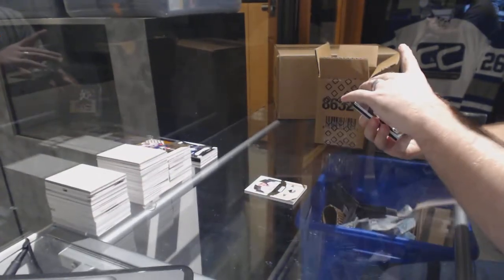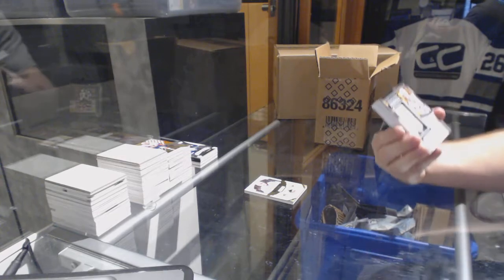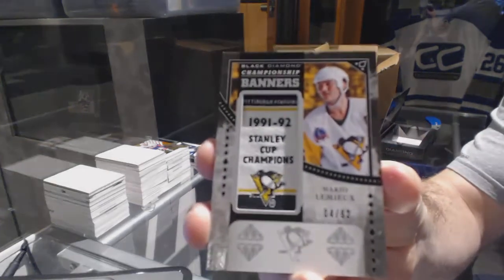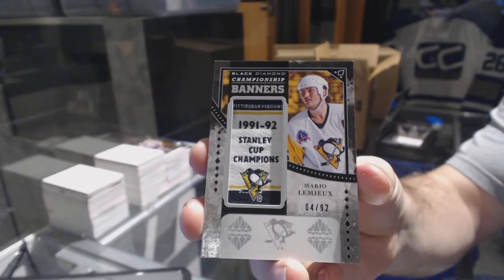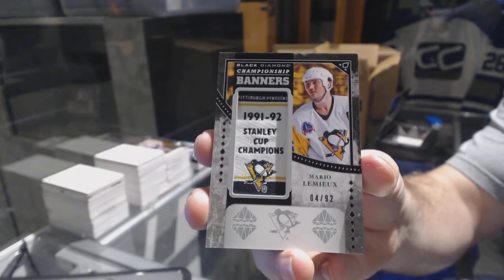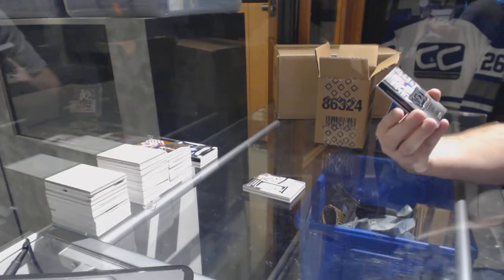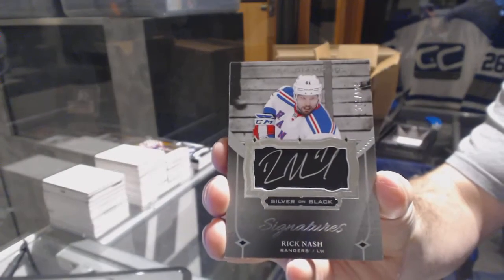For the Pittsburgh Penguins, we've got number four of 92 championship banners Mario Lemieux. For the New York Rangers, we've got a silver on black signatures at 125, Rick Nash.